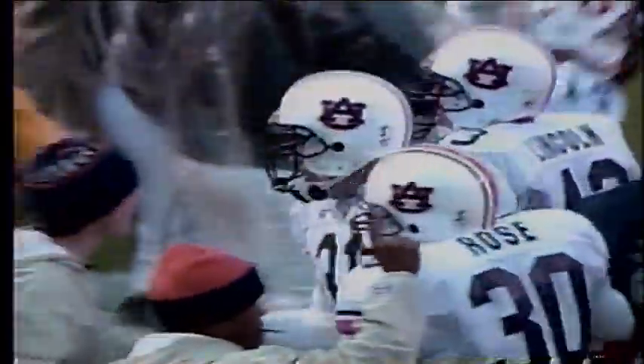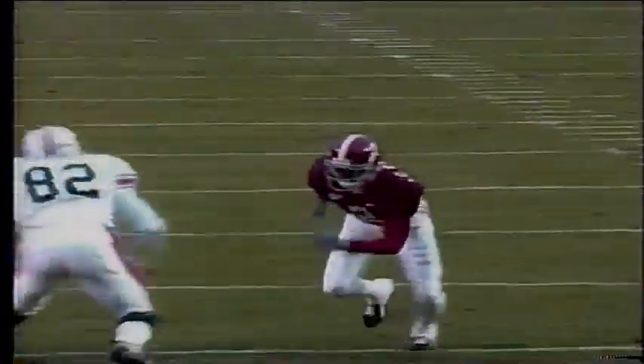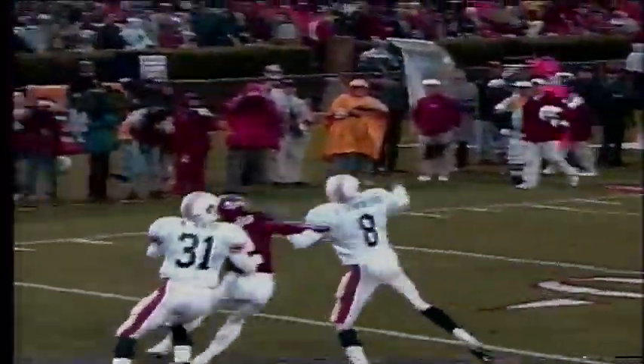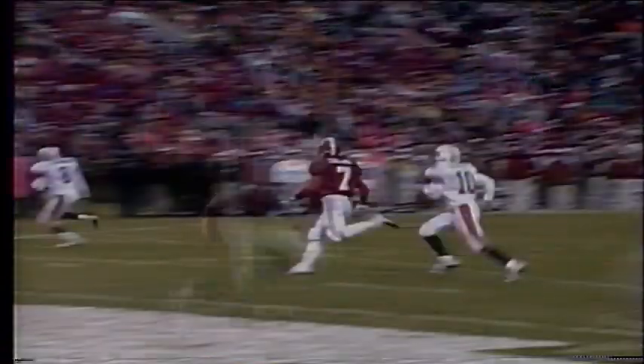Rob Pate — we said he was a lot more like his old self last week when he made that outstanding interception against Georgia. This time he just times his jump. The ball is actually batted by Stanford Simmons, intended for Antonio Carter. As Stanford Simmons batted the ball, Rob Pate kept his eye on it and made that interception.